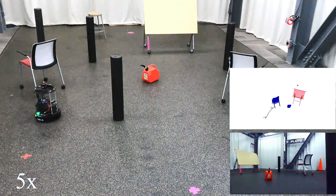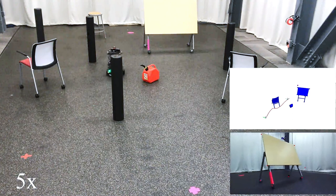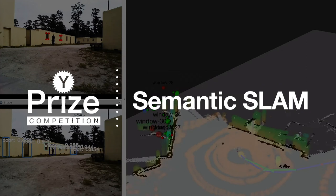Advances in machine learning have enabled researchers at Penn to make communication between humans and mapping robots simpler and without the need for GPS. At its core, our technology helps robots answer the questions: where am I, and what's around me?